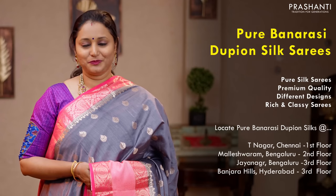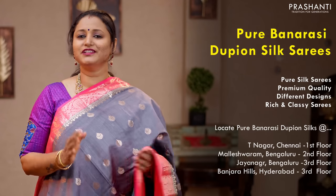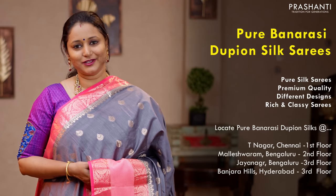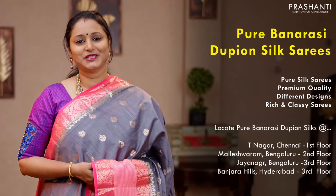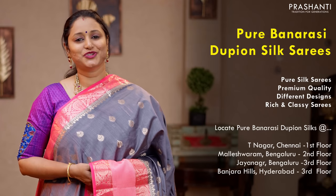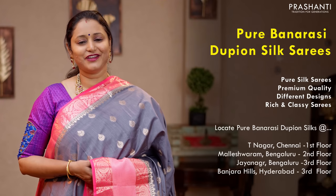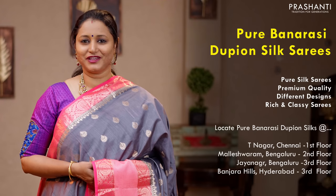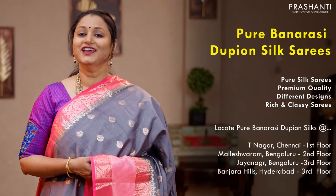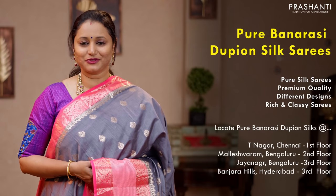Let's start off with pure Banarasi dupian silk sarees. All these are pure silk sarees with different styles of borders and colour combinations. We have some very pretty borderless styles, copper zari woven patterns, silver zarees, rich contrast borders with copper buttas. All these sarees are very rich and lightweight and perfect to carry for any special occasion. These sarees are priced between 4,950 and it goes up to 6,150.